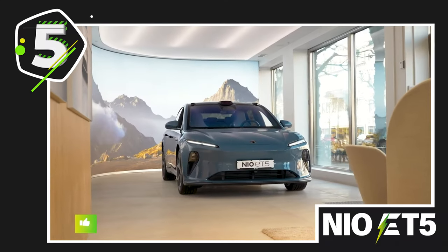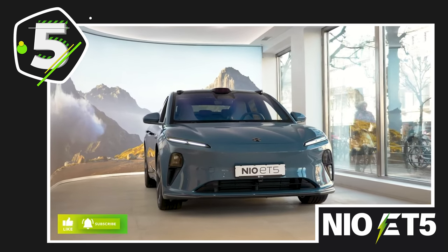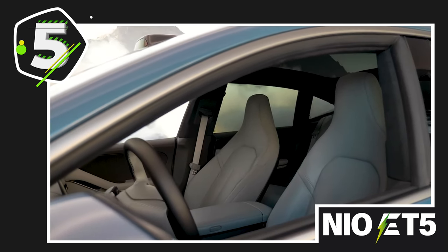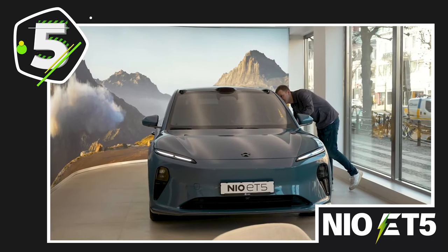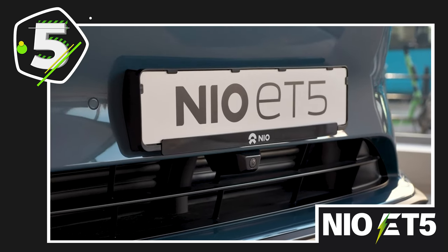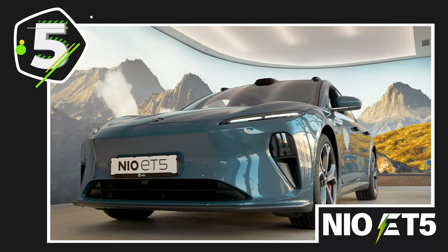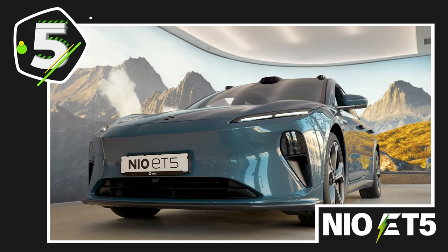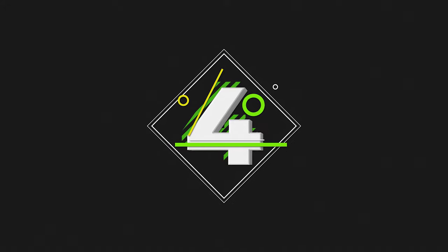At number 5, the NIO ET5. One of the newer models on this list, the NIO ET5 is a fully electric sedan from Chinese automaker NIO. Although technically a sedan, the ET5 feels fairly compact up close, and having tested the car in Gothenburg, Sweden, the ET5 is nice and comfortable even in a packed city centre. Click the link above to watch our full in-depth review.